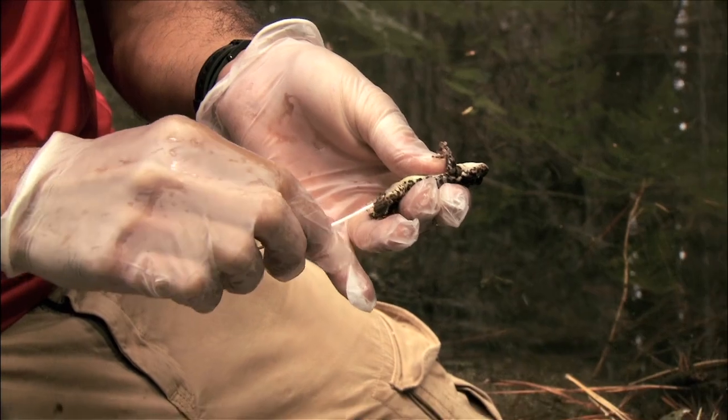We also swab them for the chytrid fungus. We want to find out how much of a chytrid fungus load these frogs have.